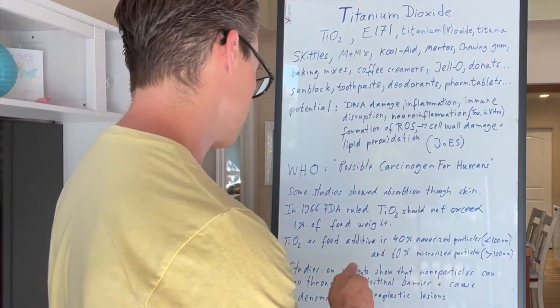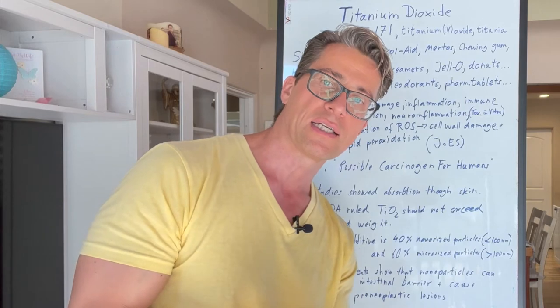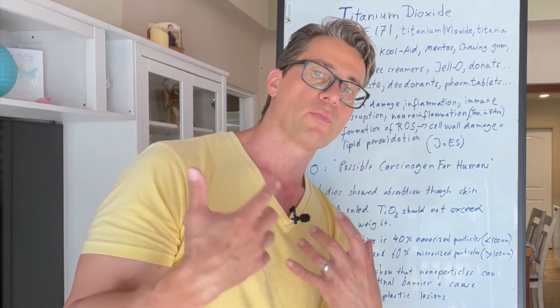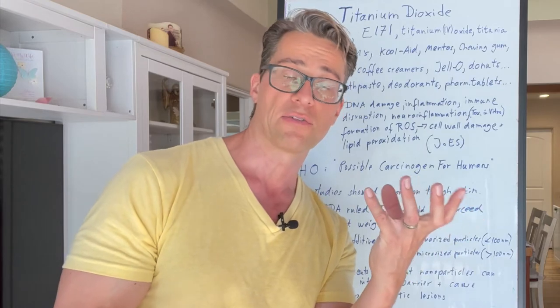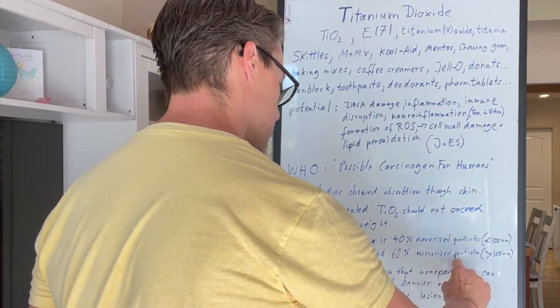That's a pretty significant amount. No product today likely exceeds that, but the ruling was made — I assume out of caution. Interestingly, about 40% of titanium dioxide used is nano-sized particles, which are very, very small. I did a video about sunblocks using zinc oxide where I recommended a non-nano zinc oxide, because larger particles are less easily absorbed through the skin. Nano-sized particles could potentially reach the molecular level — one titanium atom and two oxygen atoms — with a higher risk of absorption. The remaining roughly 60% is micro-sized, greater than 100 nanometers, which the industry argues is not easily absorbed through ingestion or skin.